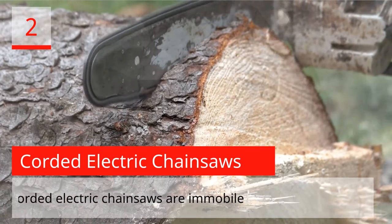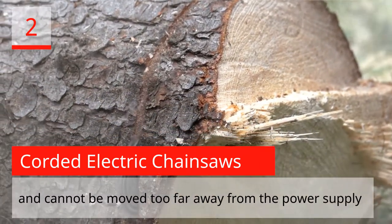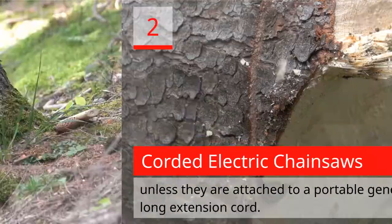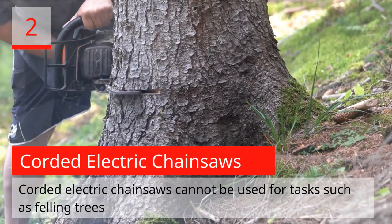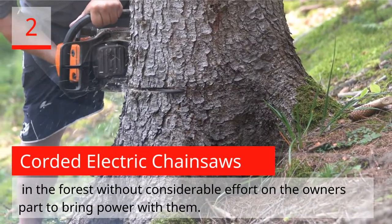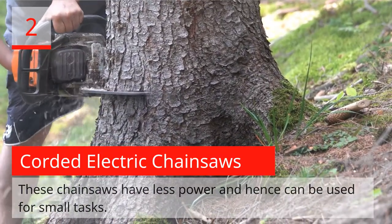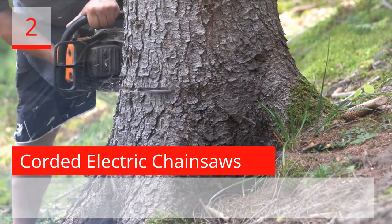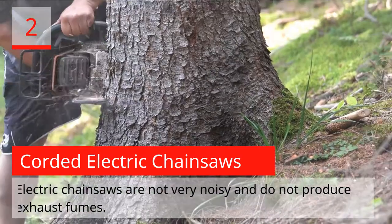Corded electric chainsaws are smaller varieties of chainsaws that have a power cord which is plugged into a power source and use electricity to run. They are immobile and cannot be moved too far away from the power supply unless attached to a portable generator with a long extension cord. They cannot be used for tasks such as felling trees in the forest without considerable effort. These chainsaws have less power and can be used for small tasks such as cutting small trees, thick limbs, branches, and shrubs.